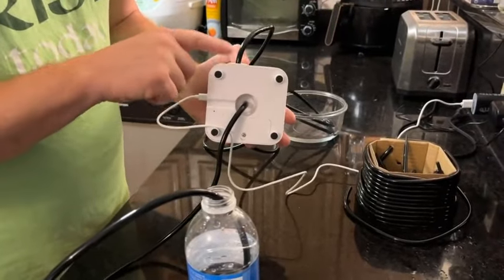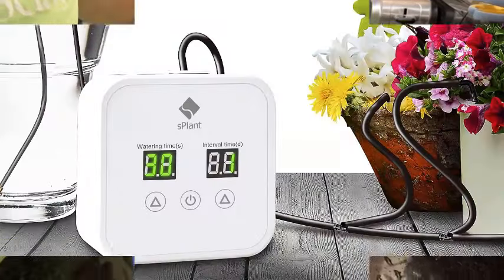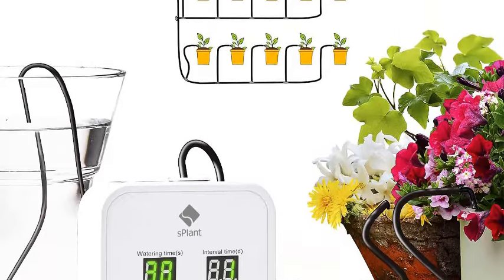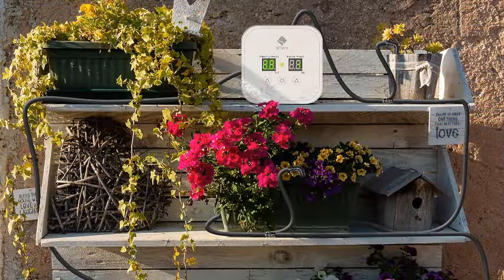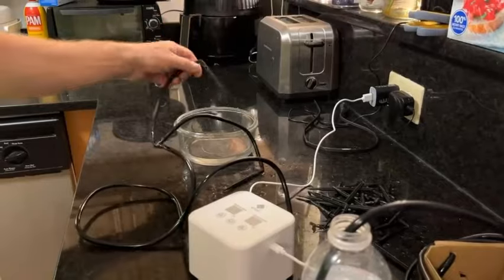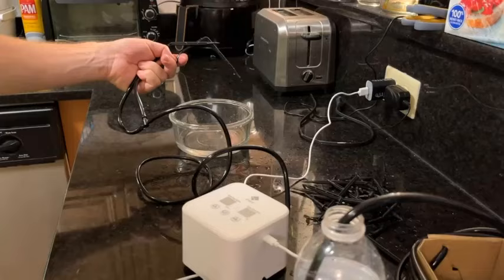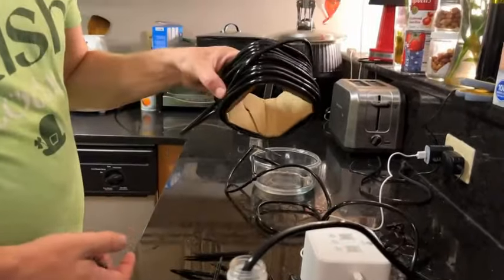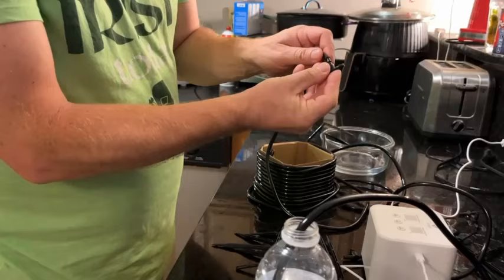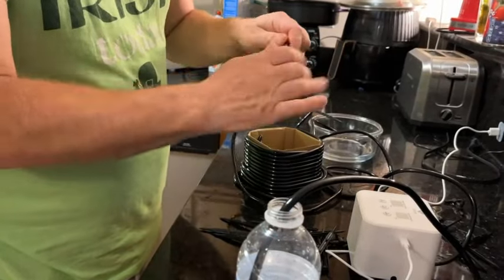Upgrade your gardening game with the S-Plant Big Power Automatic Drip Irrigation Kit. Perfect for nurturing up to 15 potted plants, this innovative system takes the hassle out of watering indoor greenery. With its 30-day interval programmable feature, you can customize watering schedules to suit your plant's needs, ensuring optimal hydration without over-watering. The drip irrigation method conserves water while delivering moisture directly to the roots, promoting healthier growth and vibrant foliage. Easy to set up and operate, this self-watering system is a must-have for busy plant enthusiasts. Say goodbye to wilted leaves and hello to flourishing indoor gardens with the S-Plant Big Power Automatic Drip Irrigation Kit.